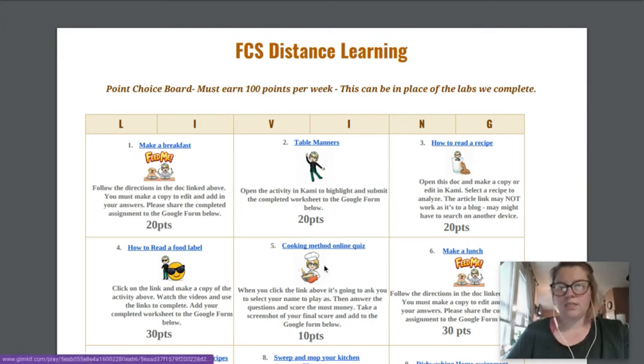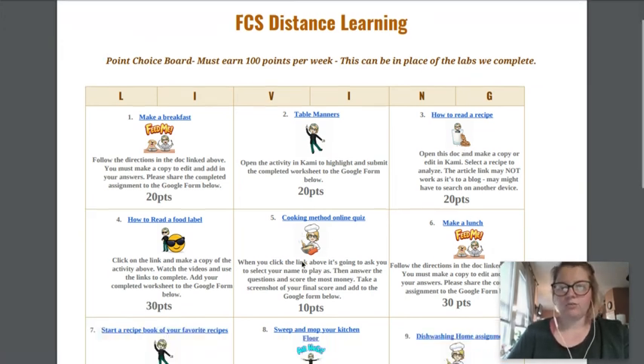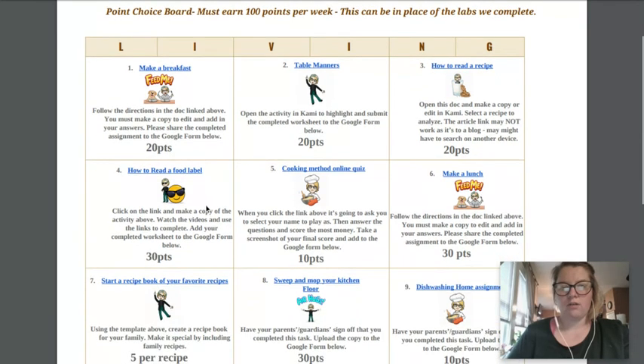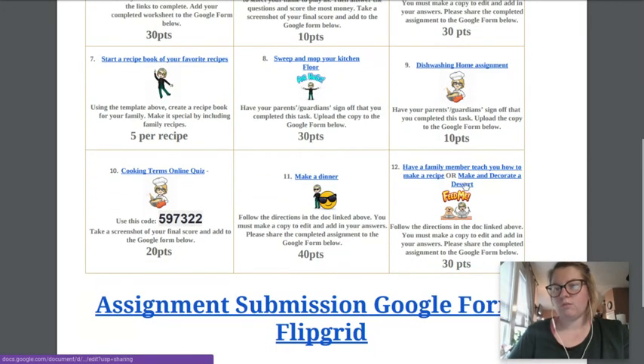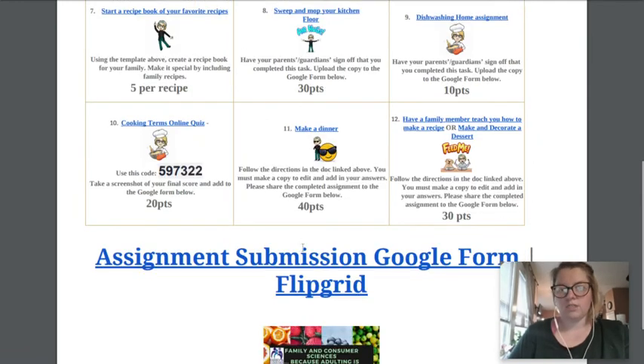There are online quizzes that you can take and complete. There's also a how to read a food label activity, make a lunch, start a recipe book for your family, sweep and mop your kitchen floor, a dishwashing assignment, another online quiz you can take, make dinner, and then have somebody in your family teach you a recipe, or make and decorate a dessert — and upload all of these things to the assignment submission Google Form.